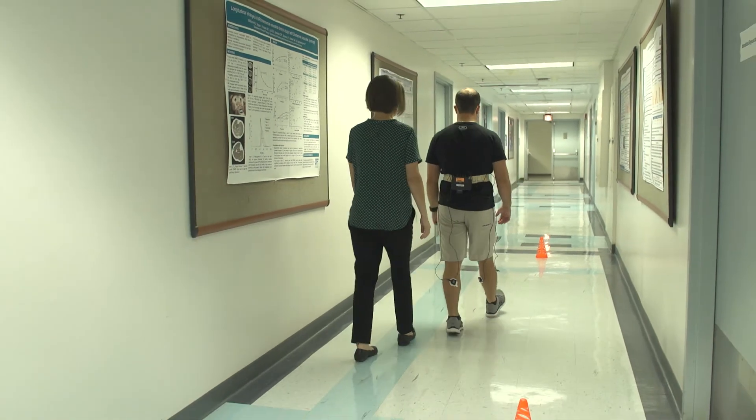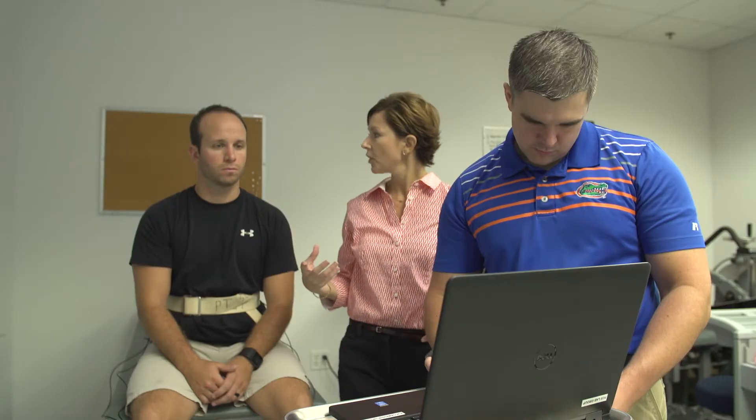And those sorts of demands are present everywhere we go. My role in the Fox Lab is to study methods to change or enhance the way the spinal cord functions